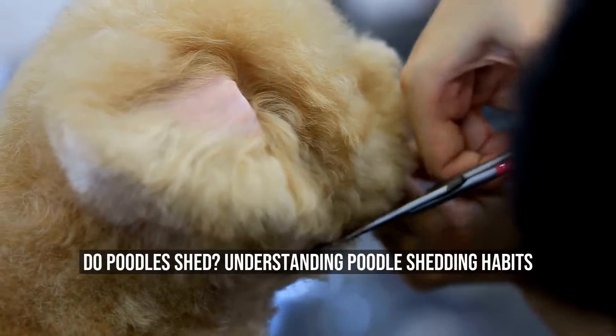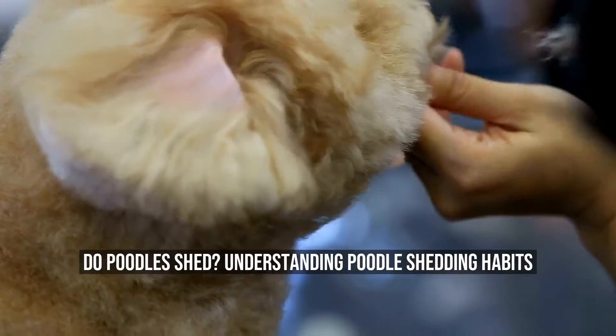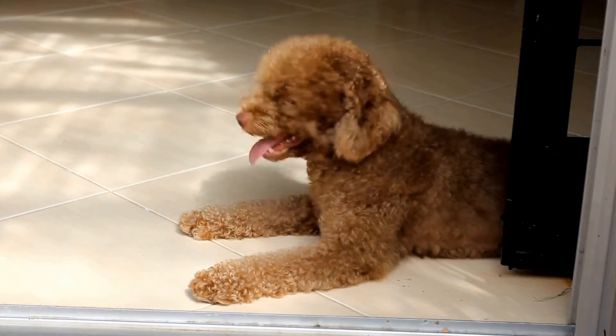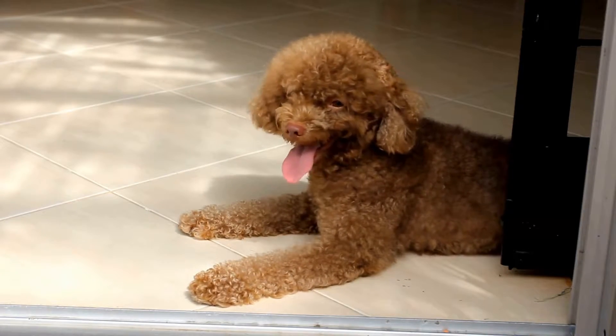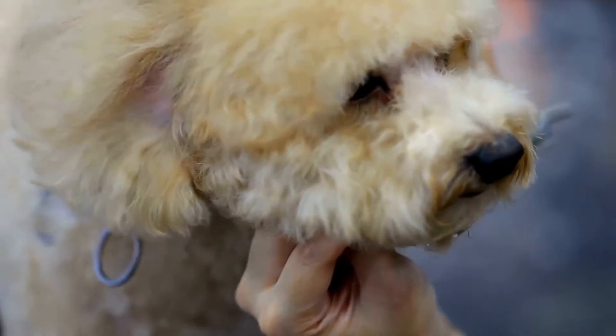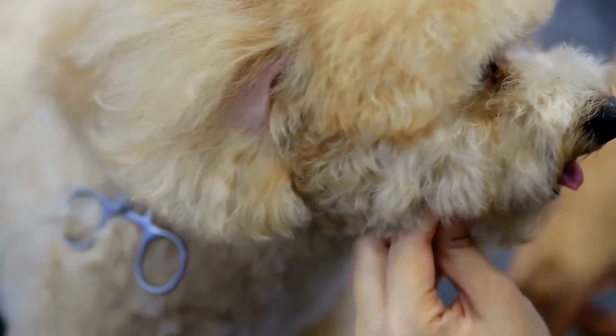Do poodles shed? Understanding poodle shedding habits. Poodles are an elegant breed of dog that comes in three different sizes: standard, miniature, and toy. They are known for their unique curly and hypoallergenic coat, which sets them apart from other dog breeds.